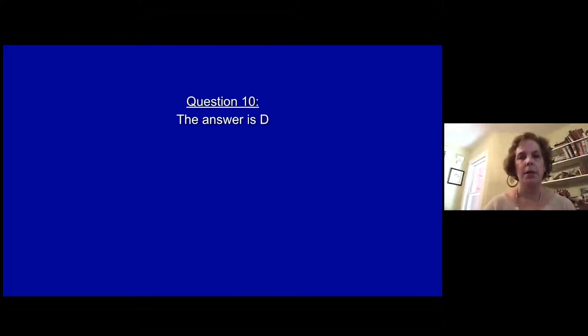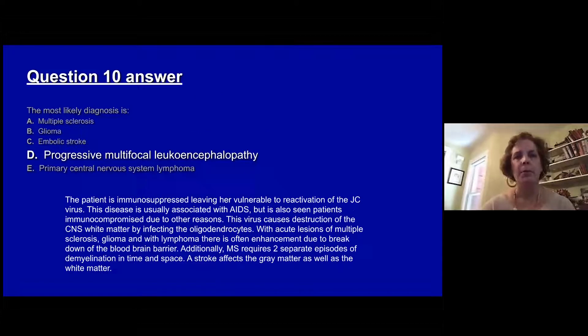The answer is D, progressive multifocal leukoencephalopathy. The patient is immunosuppressed, leaving her very vulnerable to activation of the JC virus. This disease is usually associated with AIDS but can also be seen in other immunocompromised patients. The virus causes destruction of the CNS white matter by infection of the oligodendrocytes. With acute MS, glioma, and lymphoma there would often be enhancement due to breakdown of the blood-brain barrier. MS would require two separate episodes of demyelination in time and space, and a stroke would affect gray matter as well as white matter.